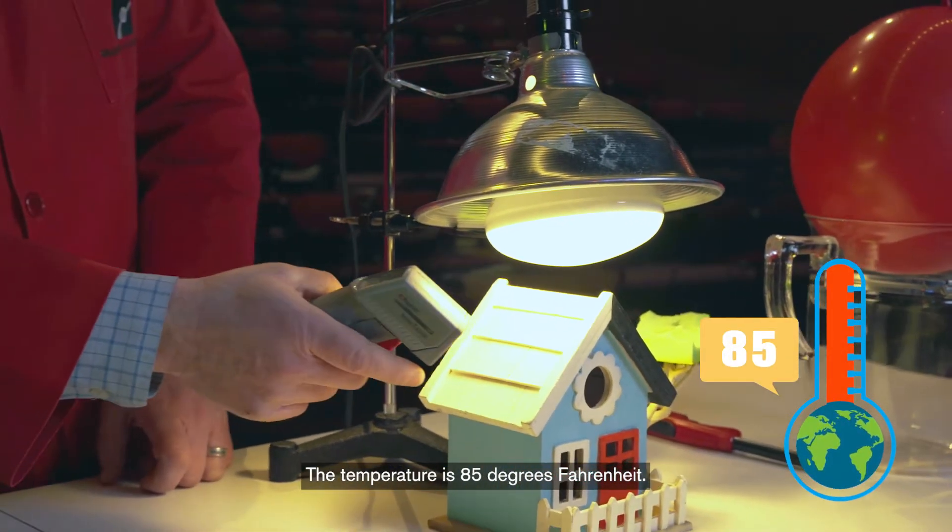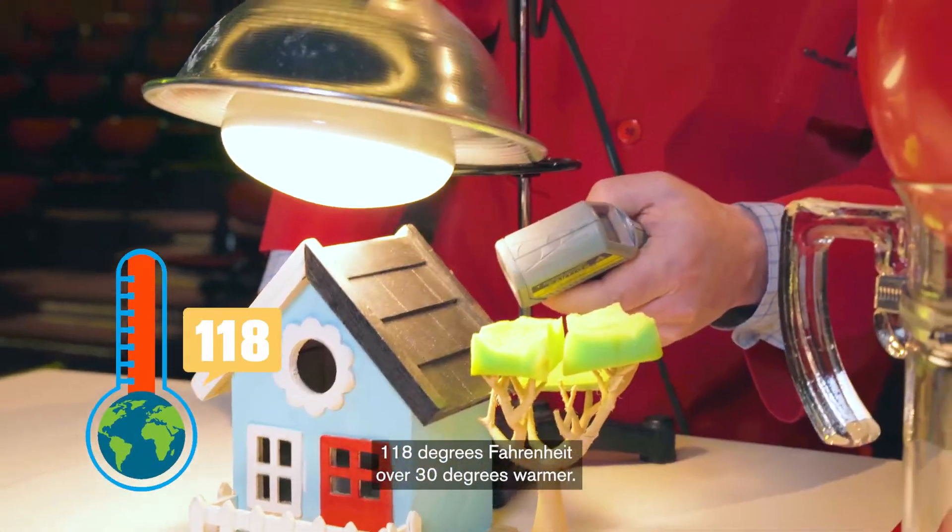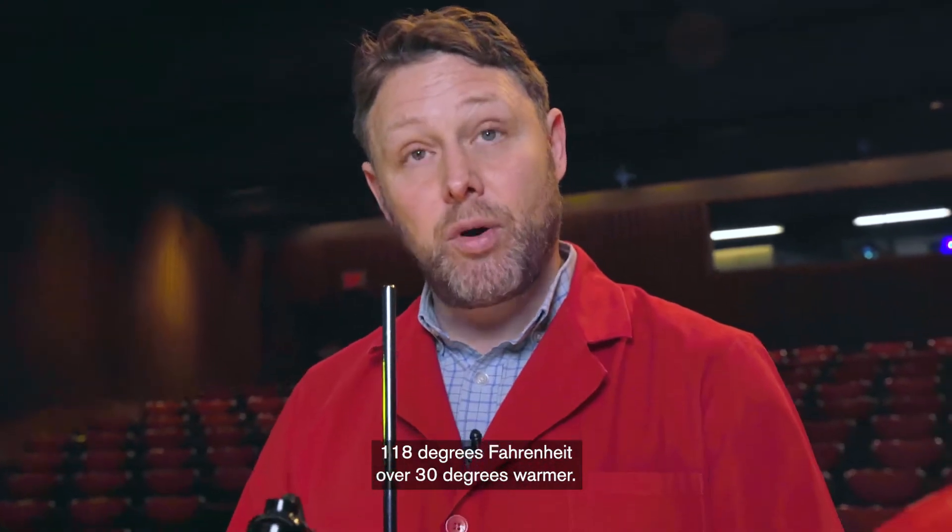The temperature is 85 degrees Fahrenheit. Let's try the temperature of this dark side — 118 degrees Fahrenheit, over 30 degrees warmer.